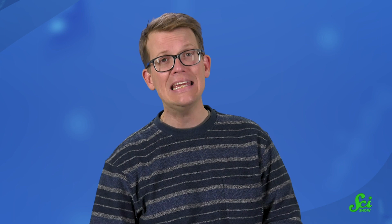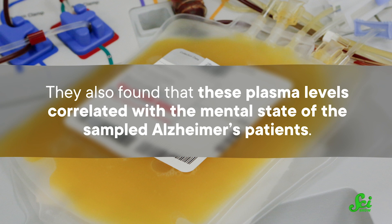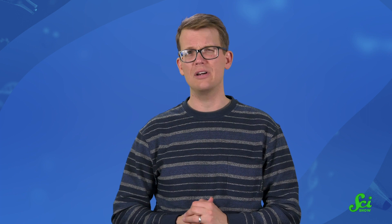Another option is to get a PET scan. This technology can highlight cells with a lot of something called NET, which is the norepinephrine transporter, and it's found in high amounts where there's a lot of norepinephrine. So a PET scan searching for NET could also monitor the locus coeruleus. A sample of norepinephrine levels can also be taken from your plasma. A 2020 study found that low levels of plasma norepinephrine correlated with lower levels of tau in the brain, and that these plasma levels correlated with the mental state of the sampled Alzheimer's patients. This is just one study, and there's definitely a lot more research that needs to be done, but it's a promising starting point.